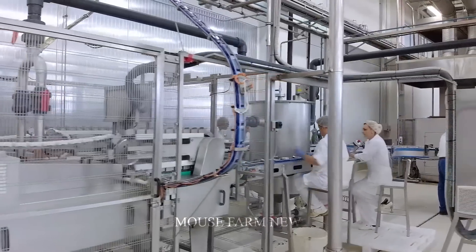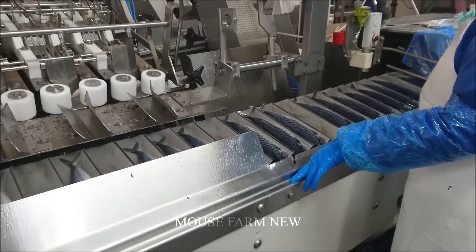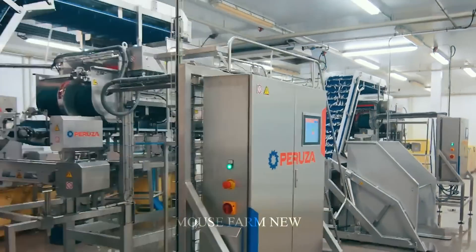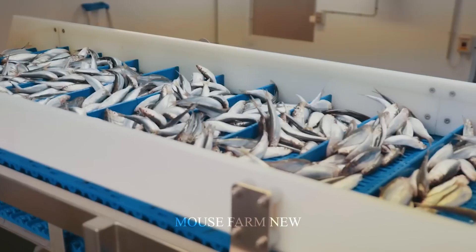Cold-proof boxes and vacuum bags ensure that the fish remains as fresh and high quality as when it was first caught. Automatic machinery not only helps increase production efficiency, but also ensures food safety and hygiene.